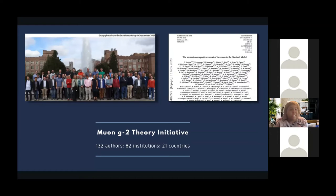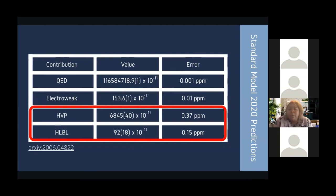As experimentalists, we're honing in on measuring a more precise muon anomalous magnetic moment. Our theory colleagues have been calculating a more precise standard model equivalent — a large undertaking from over 132 authors from 82 institutions across 21 countries, with the most recent results published in 2020. The hadronic contributions have the largest uncertainty because the hadronic structure is governed by strong interactions, which is difficult to calculate directly as we can't use perturbation theory the way we can for QED and electroweak contributions.